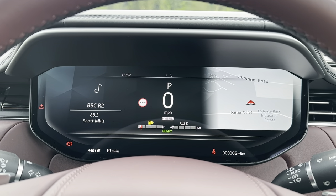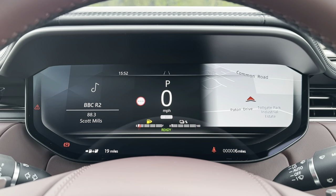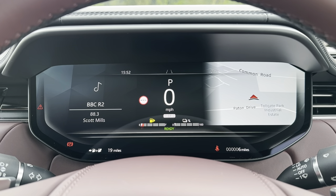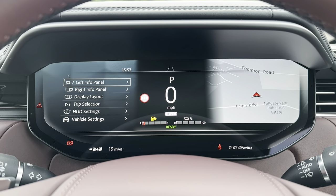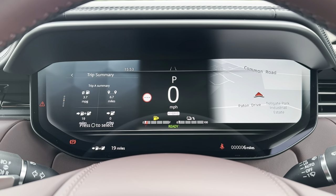Just above your steering wheel you have also got your driver's display, and this is where any relevant information the driver will need to know will be found. You can also use your multi-function steering wheel to go through all the different options and displays available to choose the best one for you as the driver.